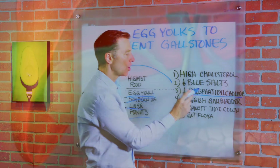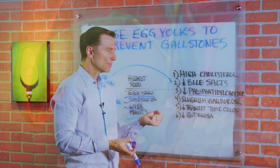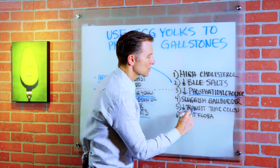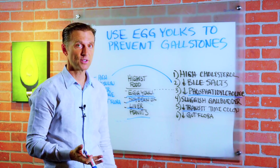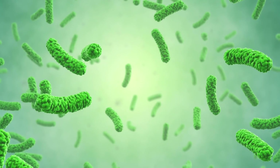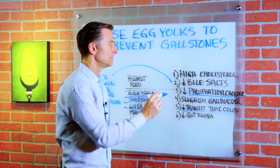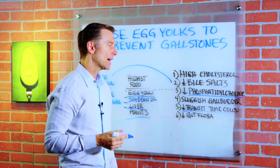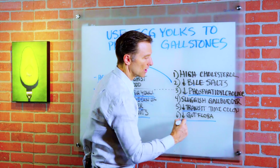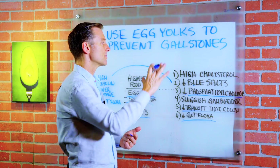Number four, if your gallbladder is sluggish and things aren't moving through it well, it can accumulate and form stones. Number five, if you have decreased transit time of your colon — let's say you have constipation — the gut flora help you recycle bile several times when you're eating. So if we get a bile deficiency, that can cause the problem right there. And number six, if you don't have enough gut flora — say you took antibiotics — it increases your risk for getting gallstones.